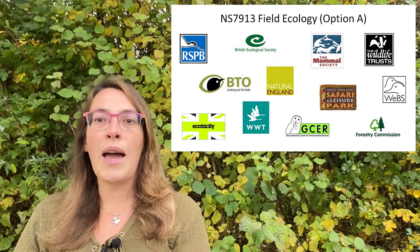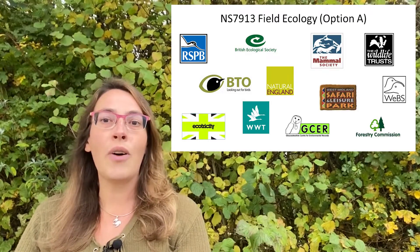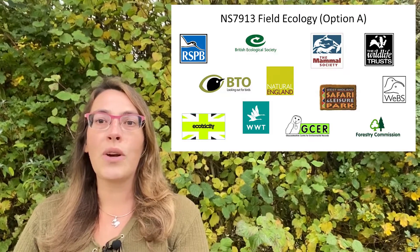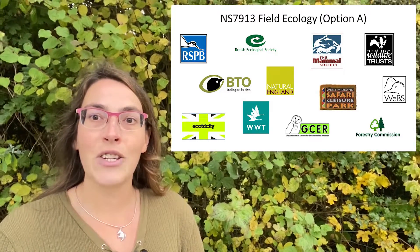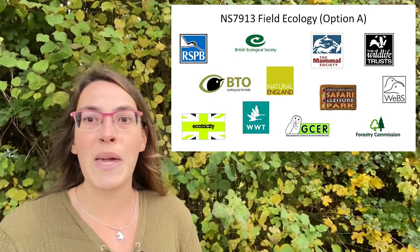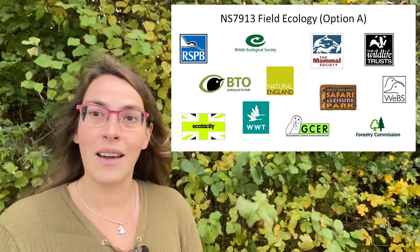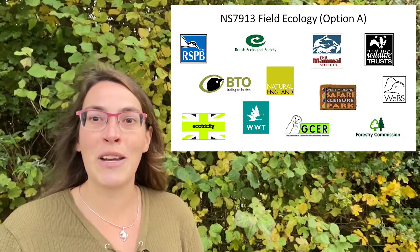Within field ecology, you've got two different options. You can either do a project with and for a host organisation. This is a great way of networking, and really finding out what it is to work as an applied ecologist in the particular area of your choice. Projects done in the past are many and varied, but include photographic identification of adders in association with Natural England, considering different nesting strategies in woodland birds in association with the RSPB, identifying optimal ways to survey hedgehogs in association with the Mammal Society, and considering the impact of Pine Martin reintroduction in association with the Forestry Commission, now Forestry England.